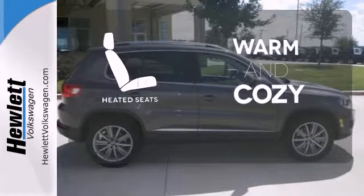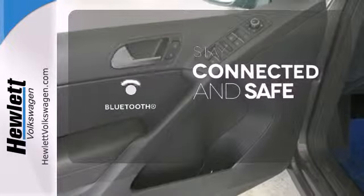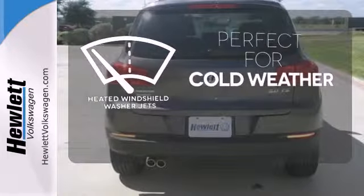Wrap yourself in the comfort of heated seats. Bluetooth wireless technology keeps you in command and in touch. Don't worry about icy buildup when you have the heated windshield washer jets.